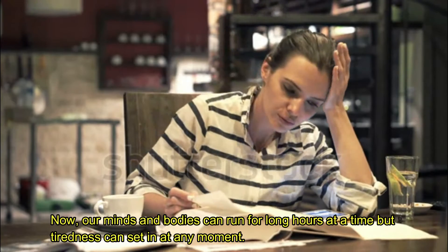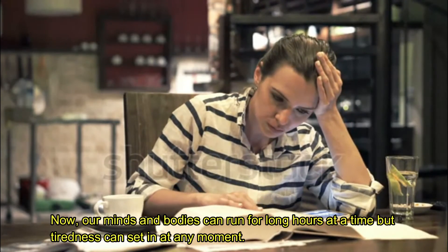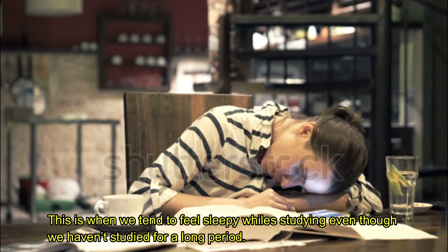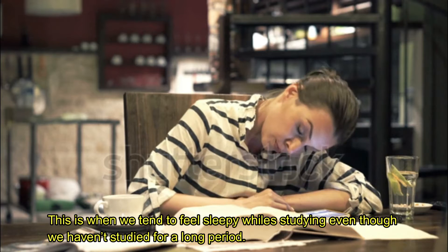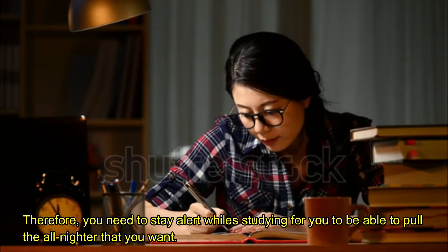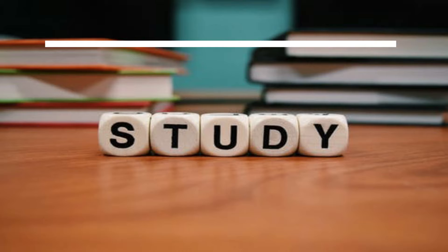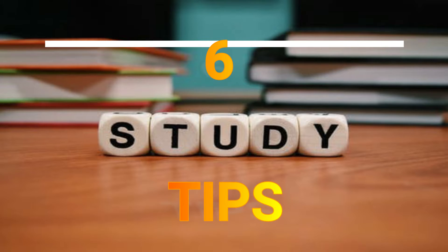Our minds and bodies can run for long hours at a time, but tiredness can set in at any moment. This is when we tend to feel sleepy while studying, even though you haven't studied for a long period. Therefore, you need to stay alert while studying for you to be able to pull the all-nighter that you want. Here are 10 tips on how to stay alert while studying.